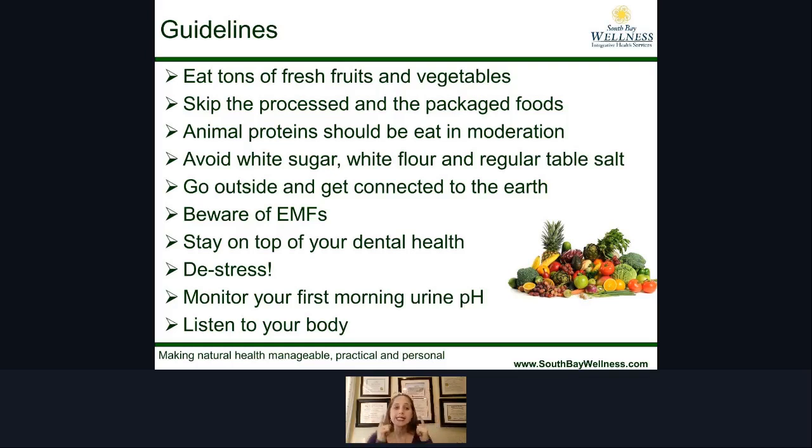Another important key is to stay on top of your dental health. We don't often think of dental health as contributing to the health of our entire body, yet it is critical and crucial to maintain good oral health because it can impact everything else. The next one is de-stress — we need to take time for ourselves, even if it's just 20 minutes a day, to sit and be, to have quiet and calm.